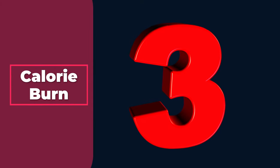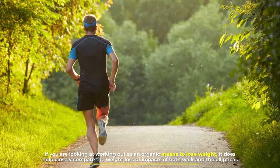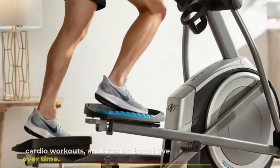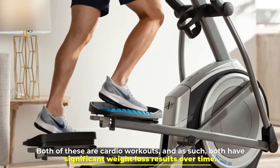Number 3: Calorie burn. If you are looking at working out as an organic means to lose weight, it does help to closely compare the weight loss impacts of both walking and the elliptical. Both of these are cardio workouts, and as such, both have significant weight loss results over time.